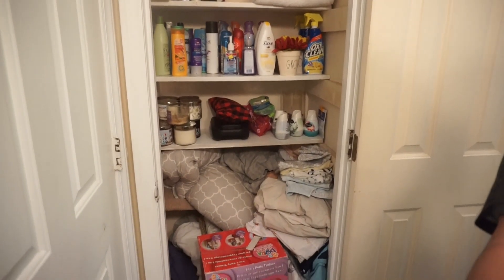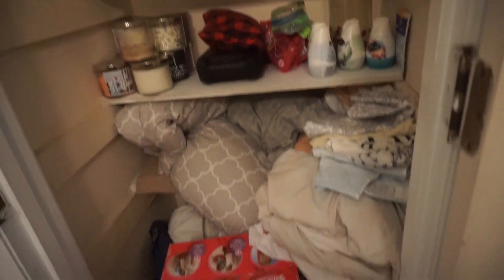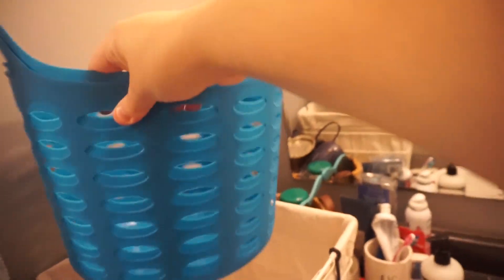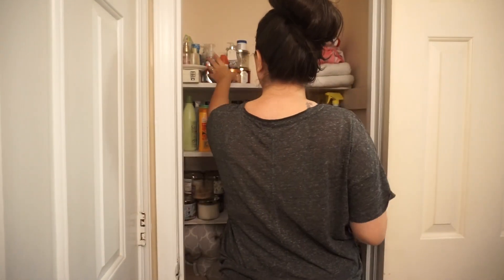Hey guys, this is the closet. It's pretty big and I have to make it work for basically all that what you see in here. I got these bins from Target and these from the Dollar Tree, and this bin was actually Ethan's bin and he no longer uses it, so I decided to use it.